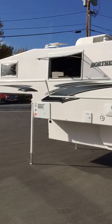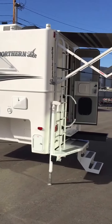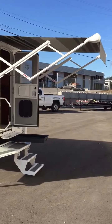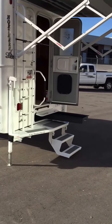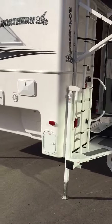Looking at a 2016 Northern Lite 9.6 Special Edition for a long box 3.25 ton or larger pickup, showing with standard features: 7 foot rear power awning, our bumper patio step system, 7 foot sliding tray in the basement — all standard features — and power jacks.